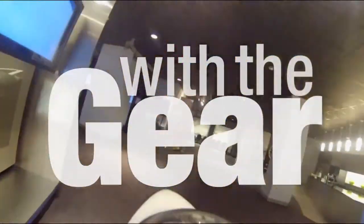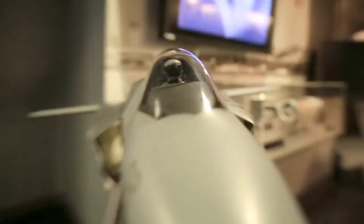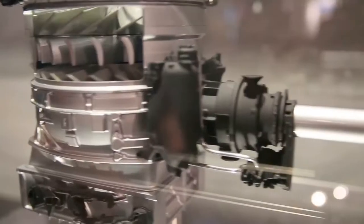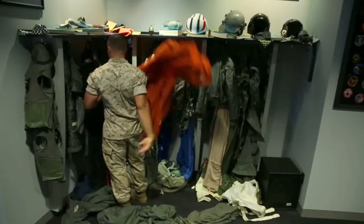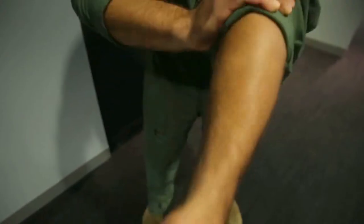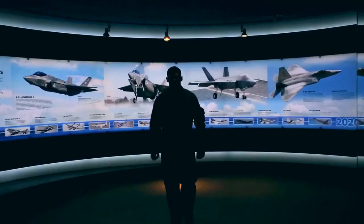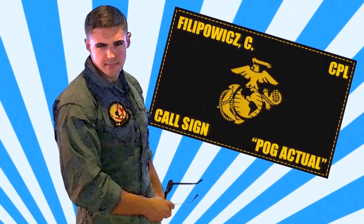We're at Lockheed Martin's Fighter Demonstration Center, learning about the F-35 Demonstrator. I'm here with Bob Rubino, who's the director of the F-35 program here in Washington, D.C.